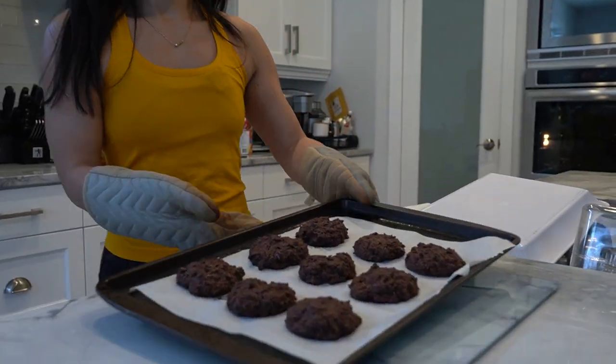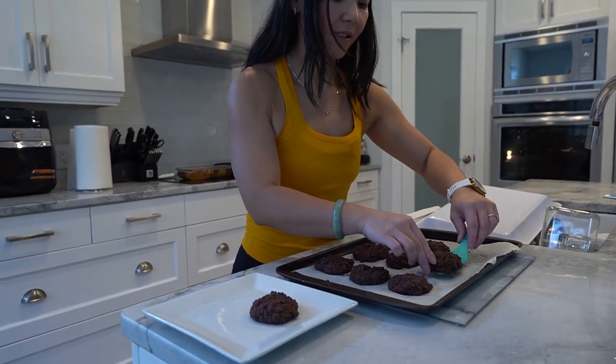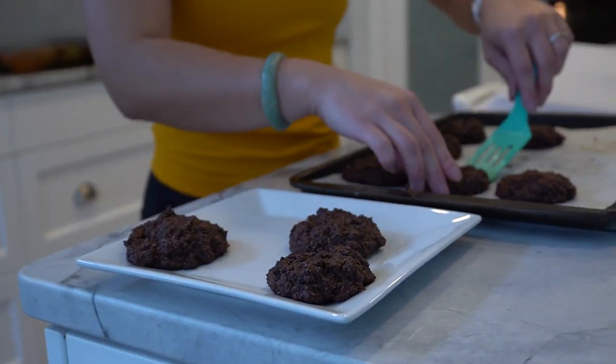And there you have it, our delicious and healthy Christmas cookies. They're perfect for the holiday season or any time you're craving a sweet treat. Remember to give this video a thumbs up if you liked it and don't forget to subscribe for more healthy recipes from Neri's Kitchen every week.